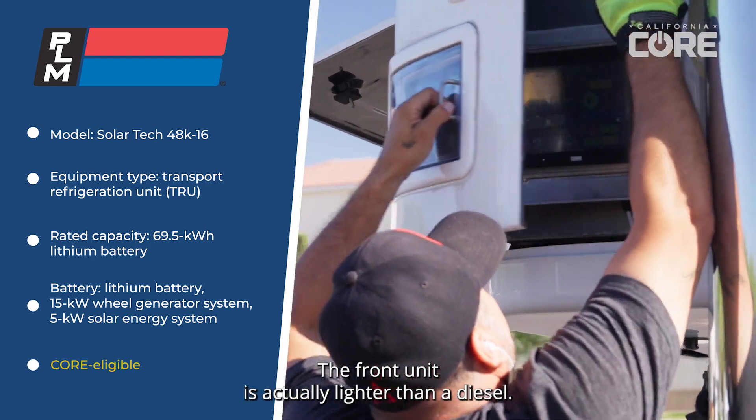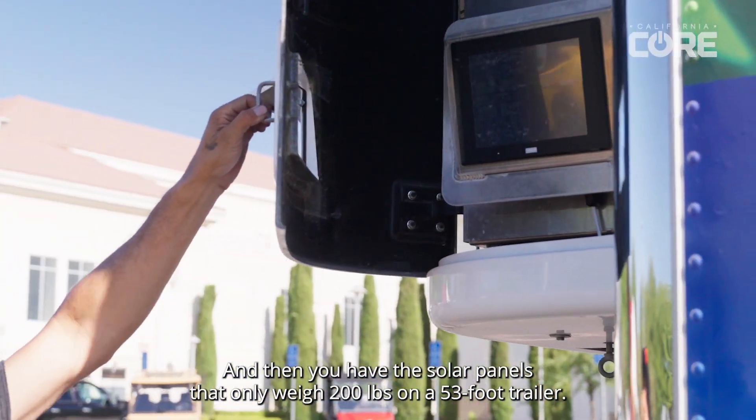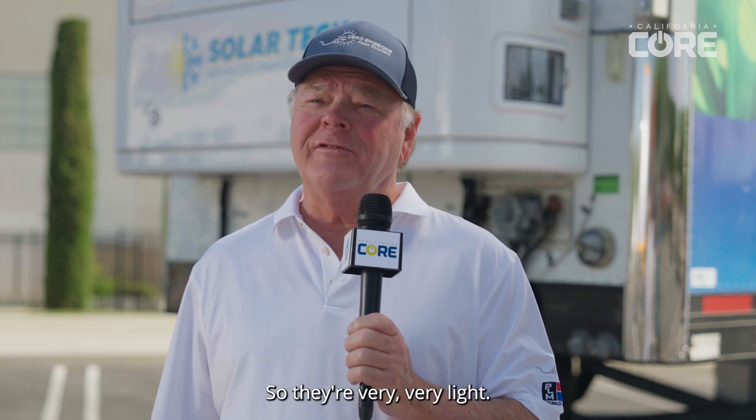The front unit is actually lighter than a diesel, and the solar panels only weigh 200 pounds on a 53-foot trailer, so they're very, very light.